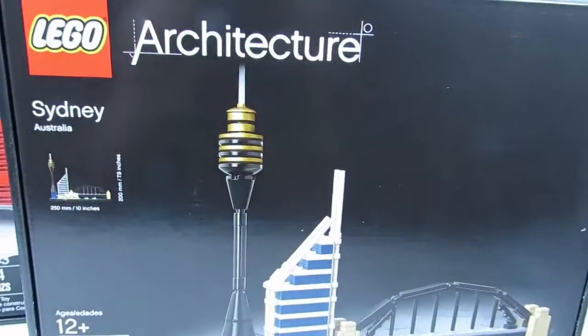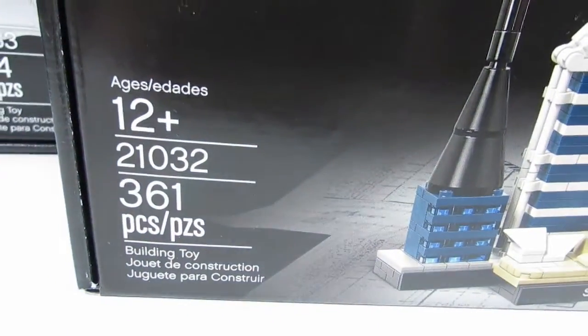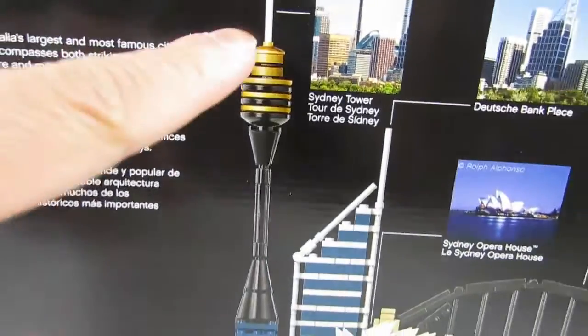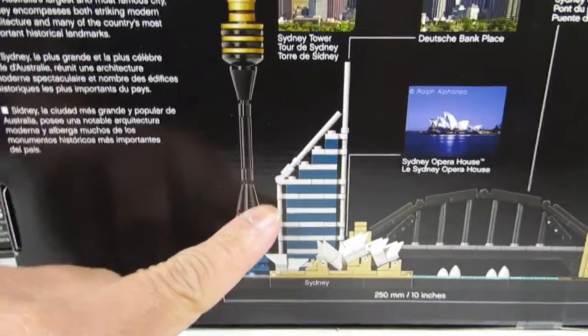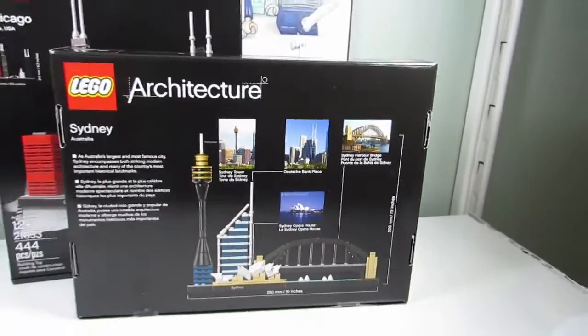And we've got a second architecture set, and this is Sydney, Australia. 361 pieces. Let's see what buildings are here — we have the Sydney Tower, nice colors there. We have the Deutsche Bank Place, the Sydney Opera House, and the Sydney Harbour Bridge. Very cool too.